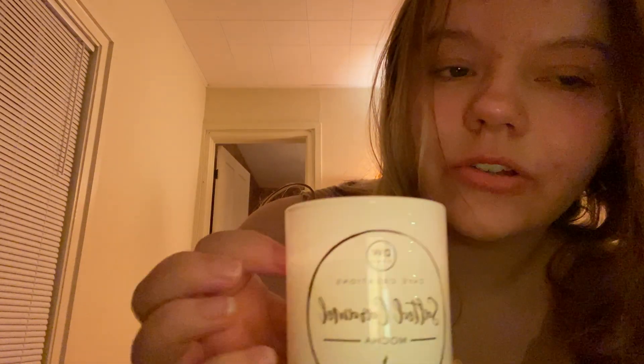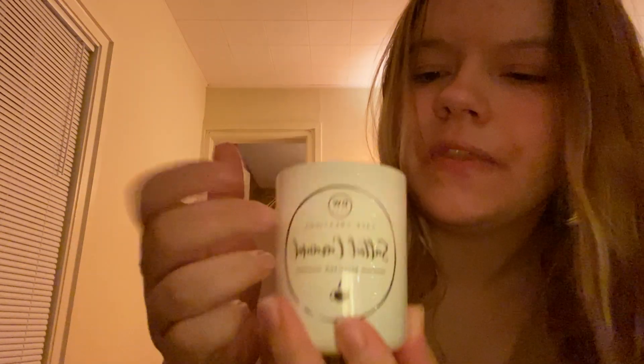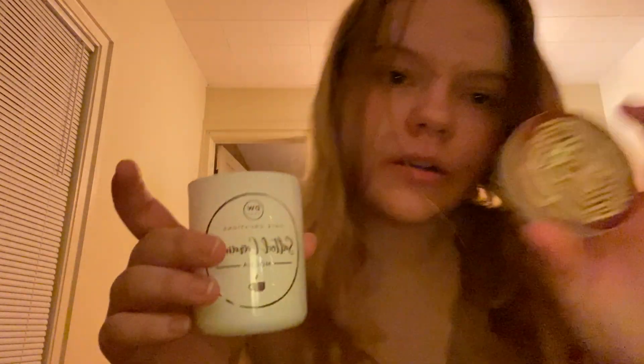This is a salted caramel mocha candle. It is from TJ Maxx and it's $5 — I think it's like a three ounce candle, so it's on the smaller side. This one was actually gifted to me today and I've already lit it. The lid is like latte art, it's so cute. So that's the scent that's producing this video.